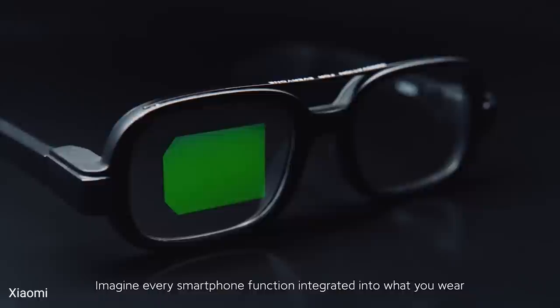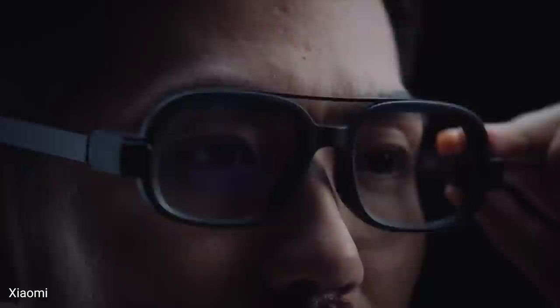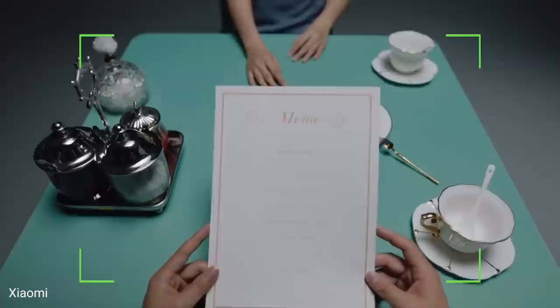The videos sure look good. Xiaomi also one-upped Facebook this week with the announcement of its smart glasses, which apparently have an optical waveguide display in the right lens, in addition to cameras mounted on the arms. Xiaomi is pulling ahead because Apple won't put USB-C on their phones!